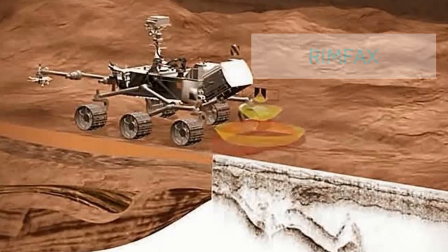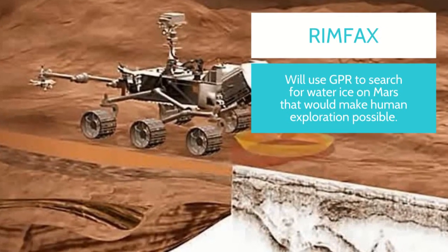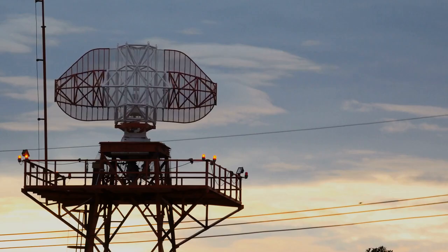On Mars, Perseverance will use RIMFACS to search for buried treasure — water. Anything we learn about the subsurface water will help science better understand the forces and processes that shape Martian geology.